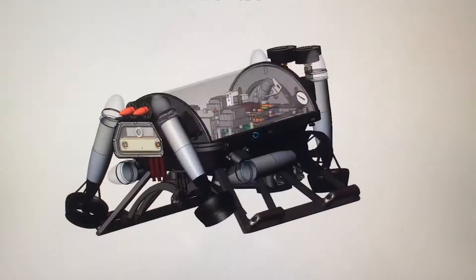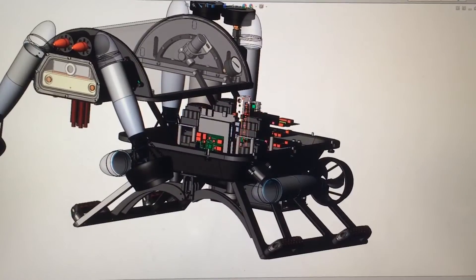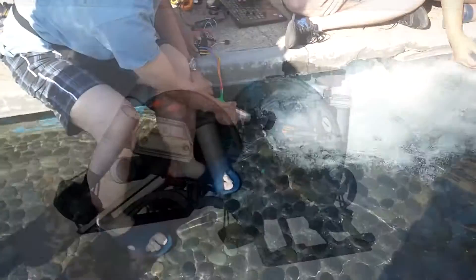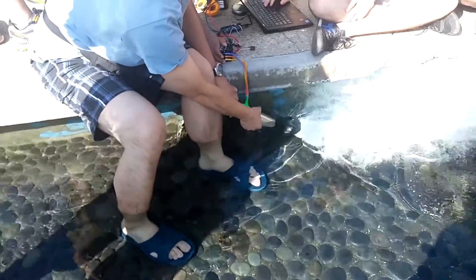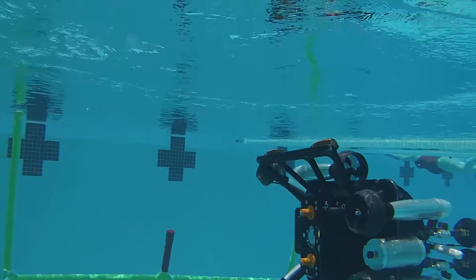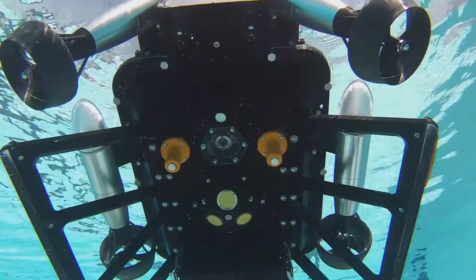Crush features a main pressure hull consisting of a solid aluminum base, which sits underneath a clear acrylic dome. The pressure hull is connected to six powerful VideoRay brushless thrusters that provide the vehicle with control over six spatial degrees of freedom. A high-pressure pneumatics line allows the vehicle to fire torpedoes, deploy markers, and actuate a mechanical gripper.